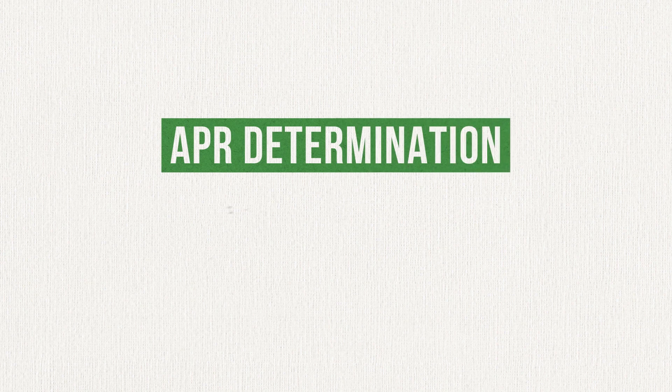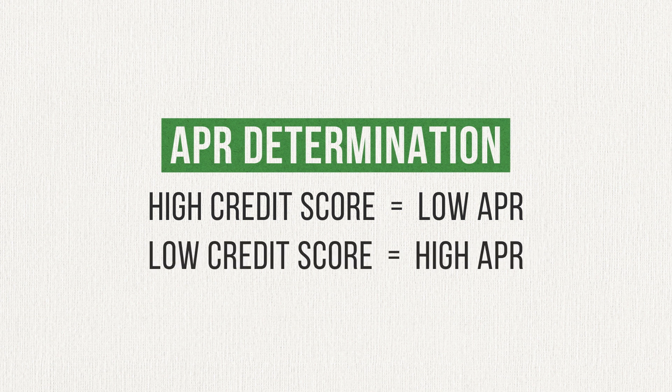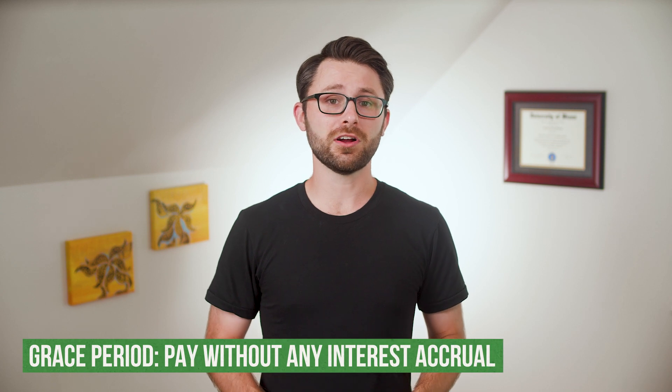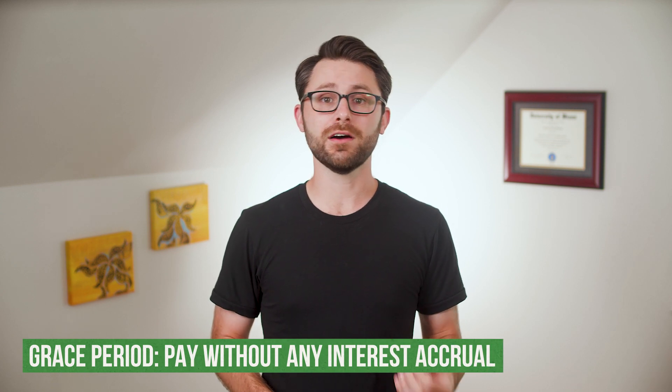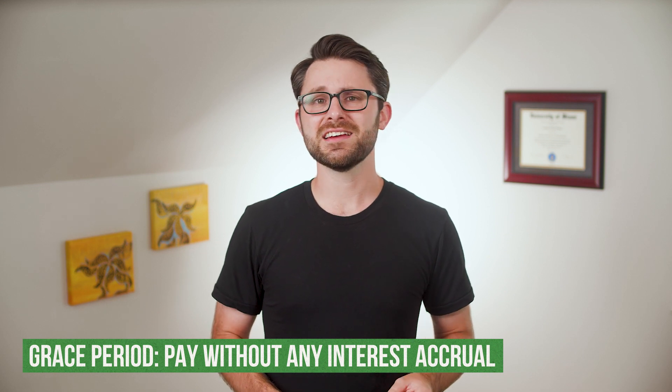If you have a high credit score, which is indicative of being a reliable borrower, you'll probably wind up with a low APR. By the same logic, someone with a low credit score will wind up with a higher APR if they can get approved for a credit card at all. Most credit cards offer a grace period that allows you to pay off your balance in full without any interest fees attached. In that case, the APR doesn't really play a role. But when you don't pay your balance in full, that's where the APR comes into play, and things start to get a little bit complicated.